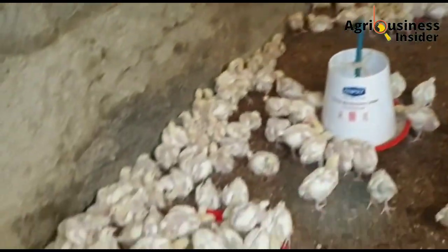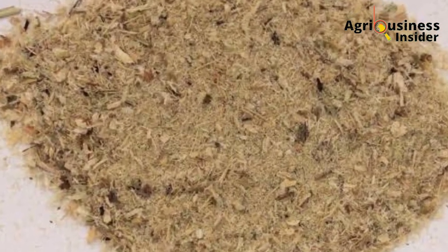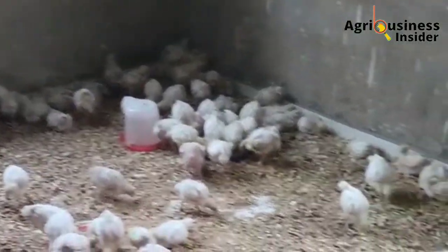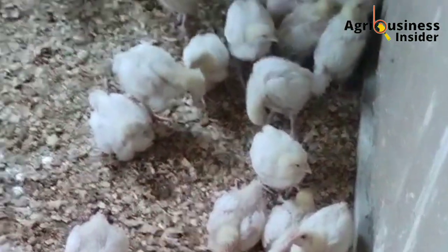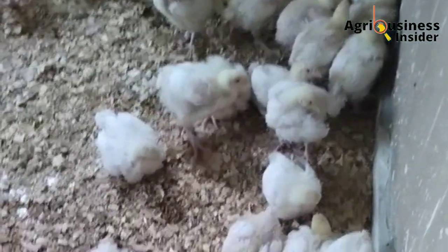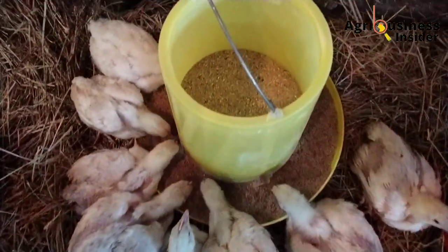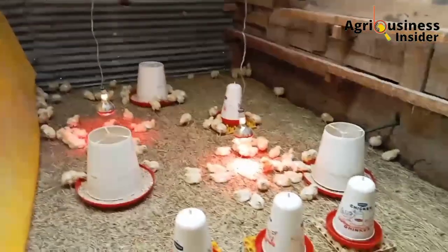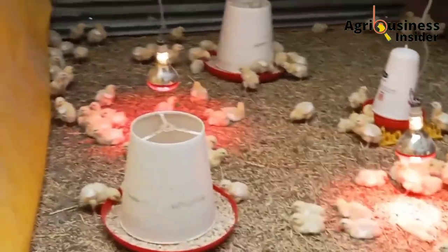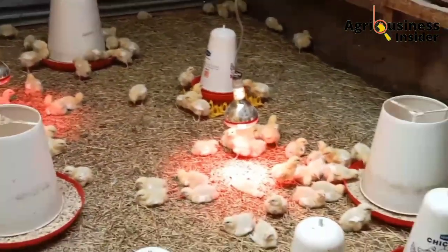This water hyacinth leaf meal contains an abundance of minerals — about 15% — which includes calcium, magnesium, iron, and others that play a role in improved growth performance of the broiler chicken. The 22% crude protein in this leaf meal contains almost all amino acids that the broiler chicken needs, including the most important ones: lysine, methionine, and threonine.